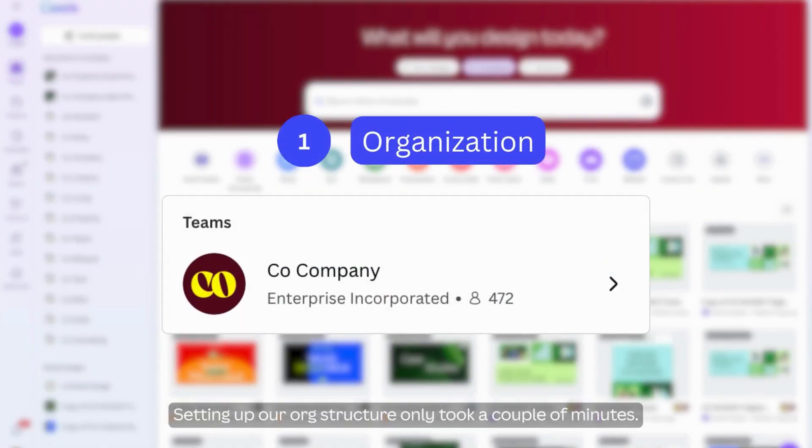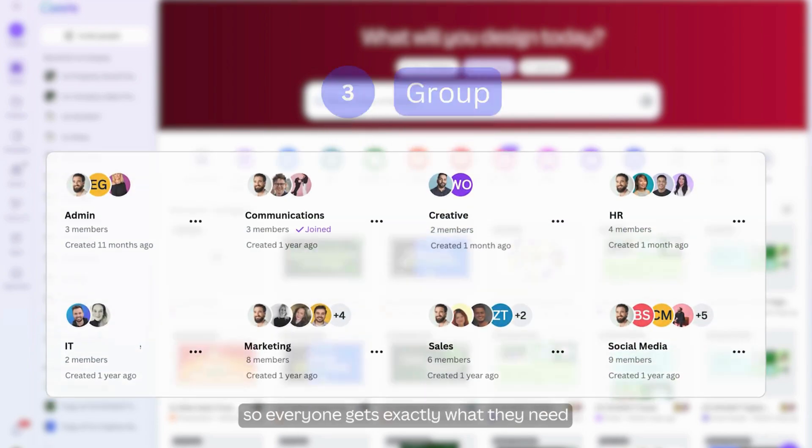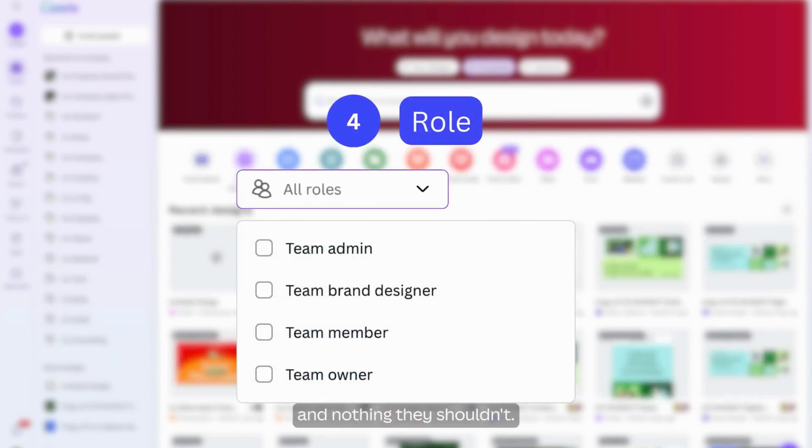Setting up our org structure only took a couple of minutes. We define access by team, group, and role, so everyone gets exactly what they need and nothing they shouldn't.